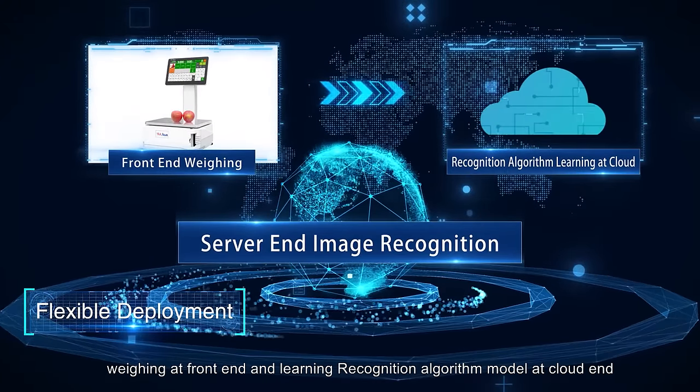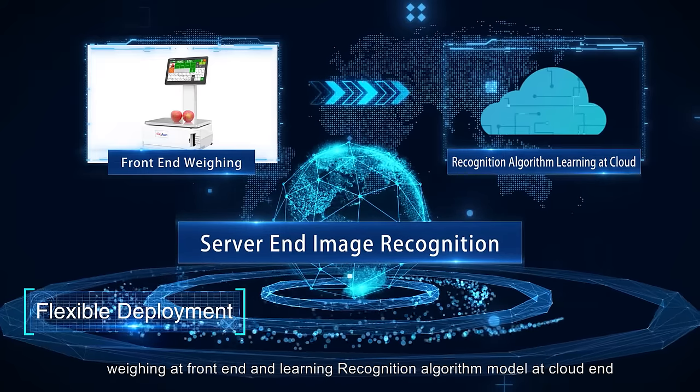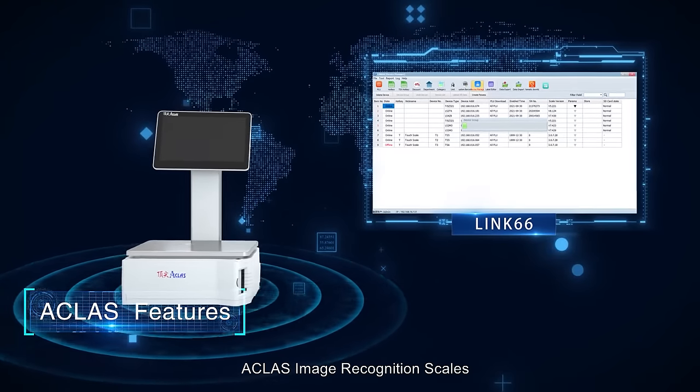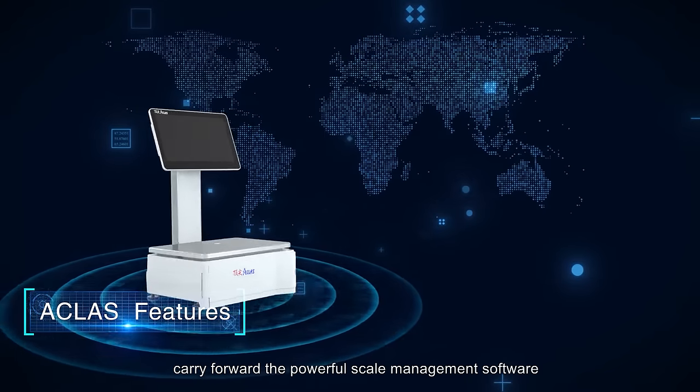It supports image recognition at the server end, weighing at the front end, and learning recognition algorithm models at the cloud end.